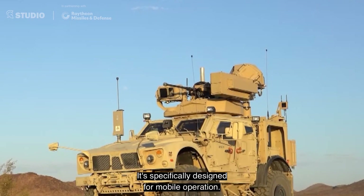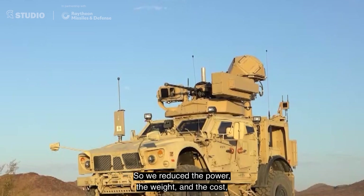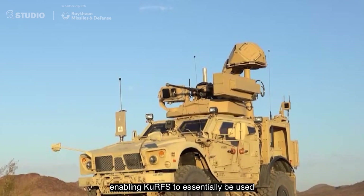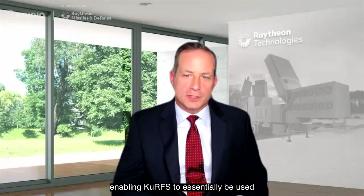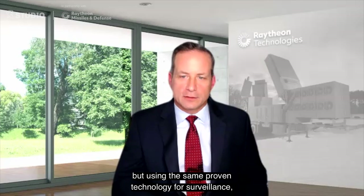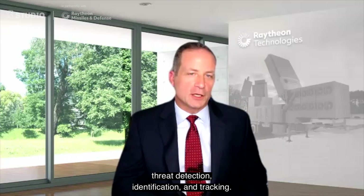It's specifically designed for mobile operations. We reduce the power, the weight, and the cost, enabling KURFS to essentially be used in more mobile environments, but using the same proven technology for surveillance, threat detection, identification, and tracking.